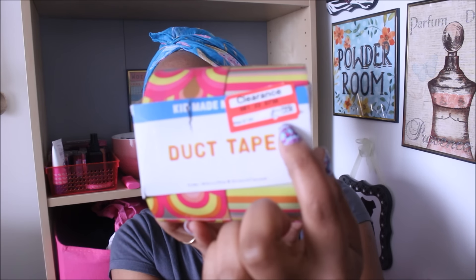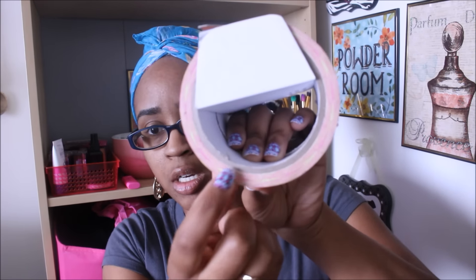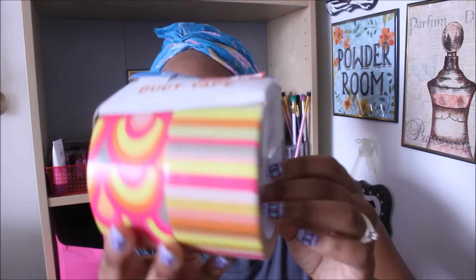Last week Target had all their Easter stuff at 90% off, so I picked up a couple things. This duct tape was not in the Easter section — it's a two-pack by Kids Made Modern, with two rolls of 30 feet each. It was normally $7.99, marked at $3.98 which was 50% off, but when I scanned it it came up as $2.38 — so $1.19 per roll. It's great for packaging, friend mail, and different things like that.